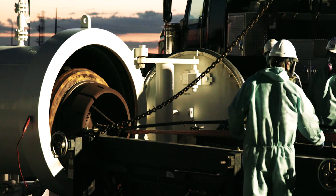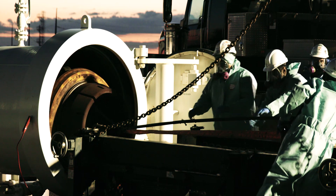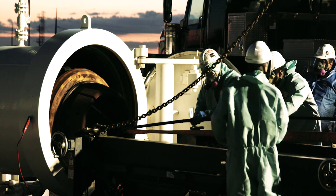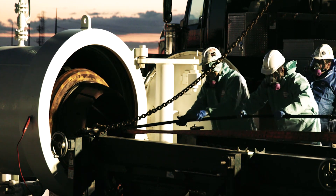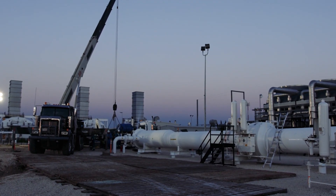At the far end of the line, the tool is then extracted, the data is downloaded, analyzed, and provided to the customer to make integrity decisions on the pipeline. However, using this tool on what could become a record-setting run comes with several engineering challenges.